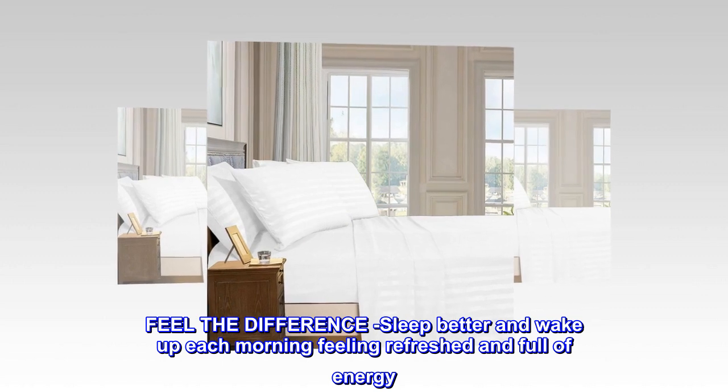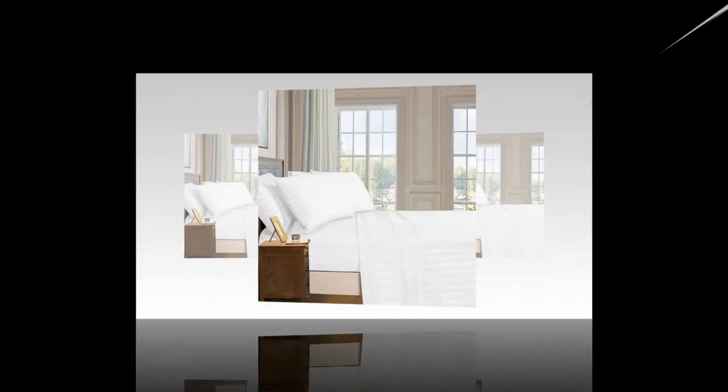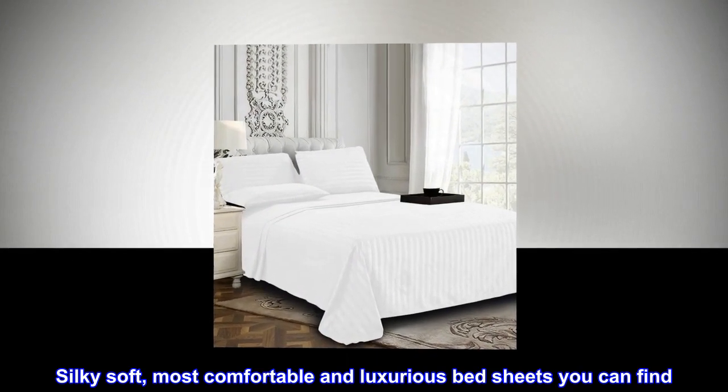Microfiber, imported. Feel the difference — sleep better and wake up each morning feeling refreshed and full of energy. Silky soft, most comfortable and luxurious bed sheets you can find.